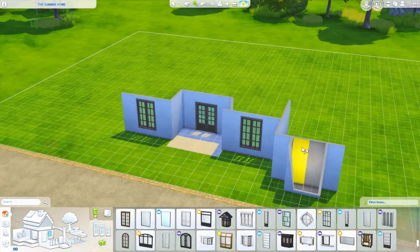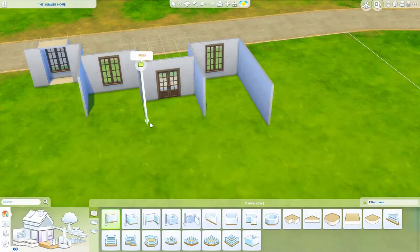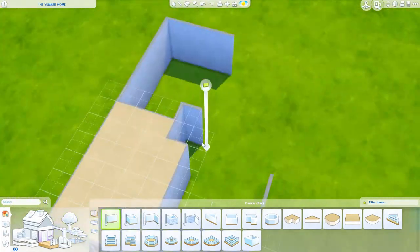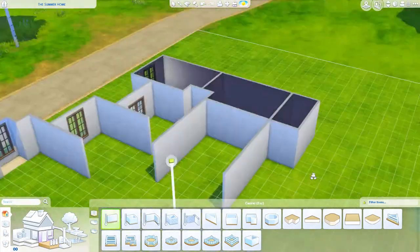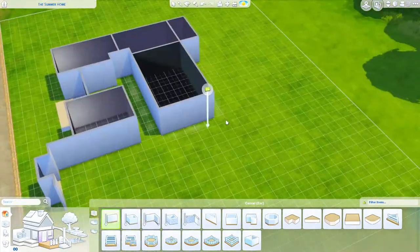Hey y'all, what's up, welcome back to my channel for another speed build. Y'all should be proud of me — I went with something different than my typical white, light, neat, crisp, clean, neutral interior-exterior style houses. They're still my favorite but I promised I would switch it up, and I did.